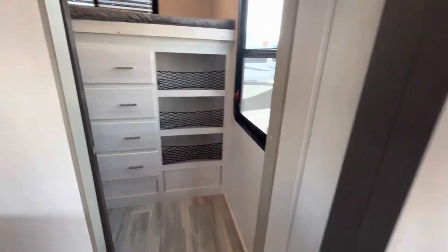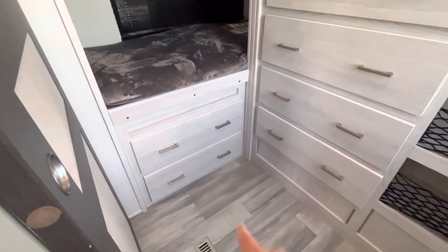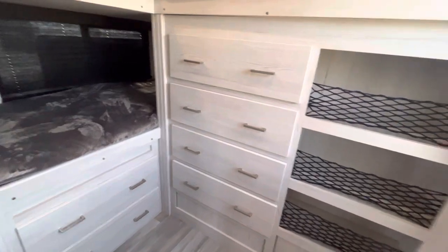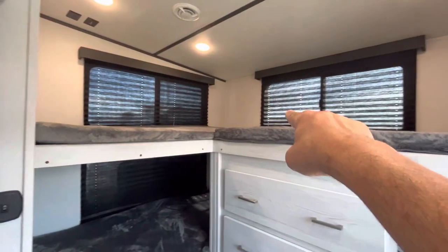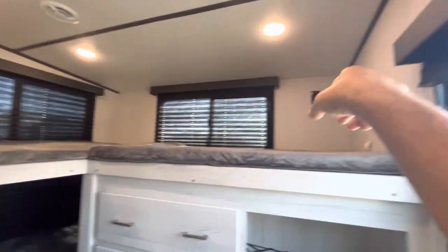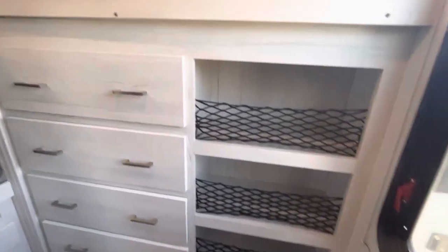This is a 31TB — TB stands for triple bunk. They could call it the 6D, six drawers, or the 3C, three cubbies. But it's the triple bunk they're emphasizing. So you've got windows for everybody, you've got 110 up there, you've got a TV connection — you're going to be all powered up. There's another window here so nobody's going to feel boxed in.